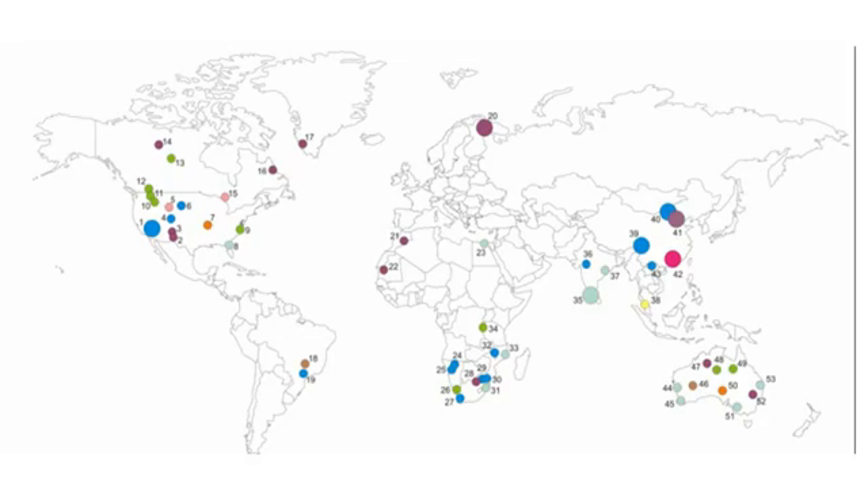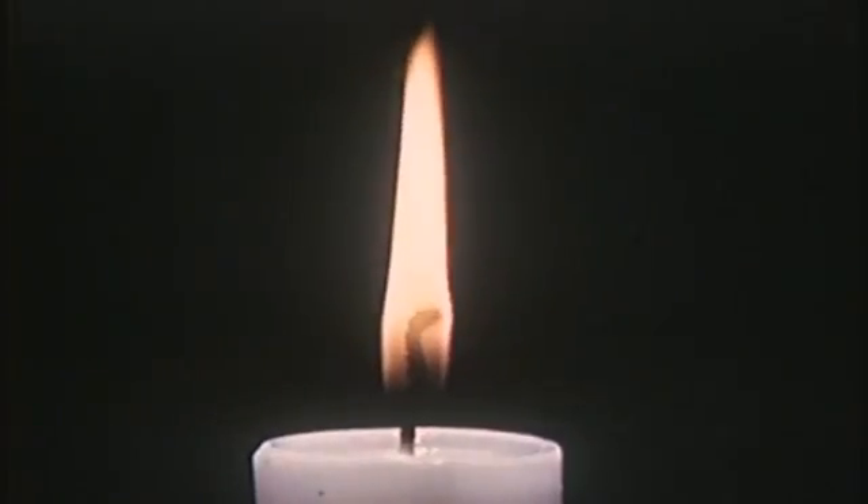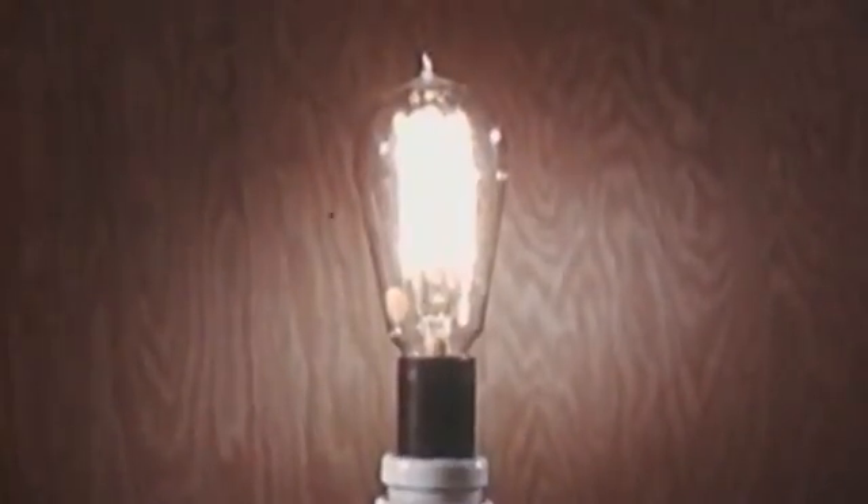There are a zillion other places on Earth just like that mine. It's a nice mine, but it's not unique — it's not like this is the one place on Earth where thorium is found. Every time mankind has been able to access a new source of energy, it has led to profound societal implications.